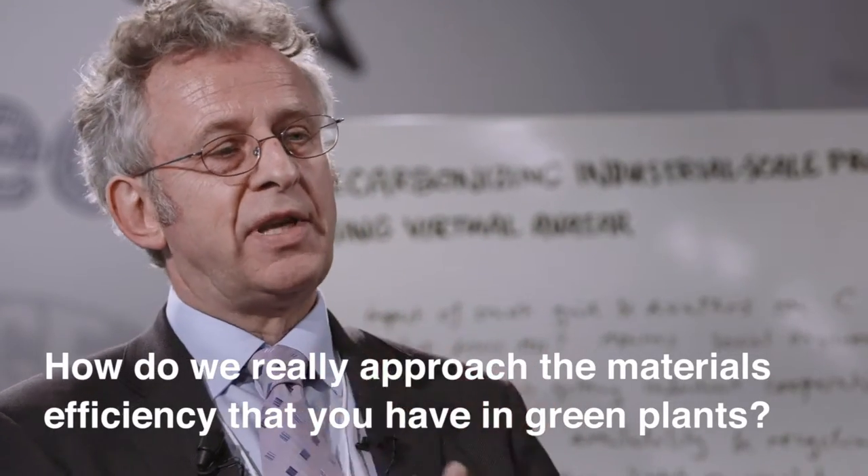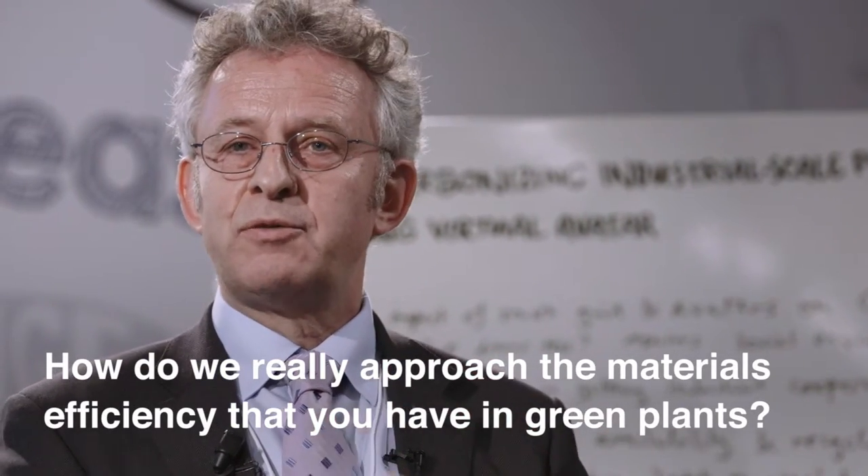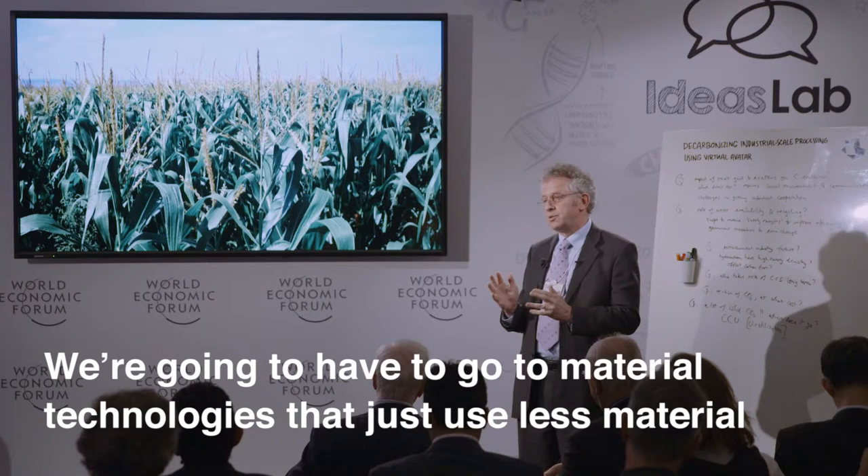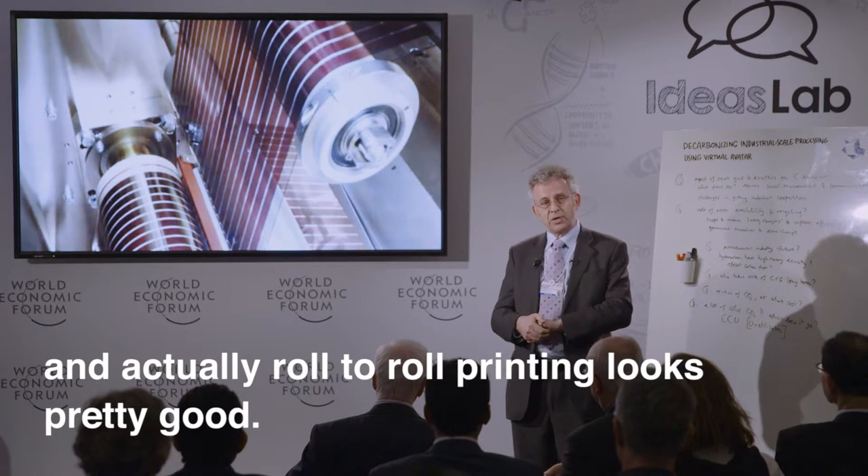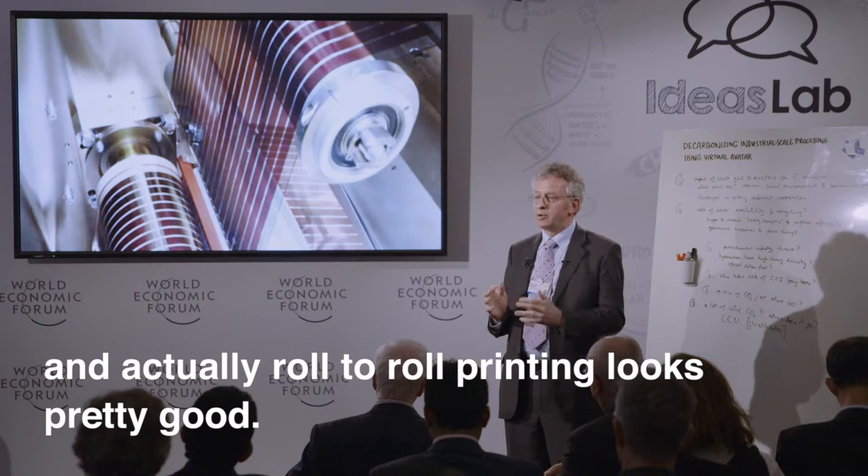How do we really approach the materials efficiency that you have in green plants? We're going to have to go to material technologies that just use less material, and actually printing — roll-to-roll printing — looks pretty good.